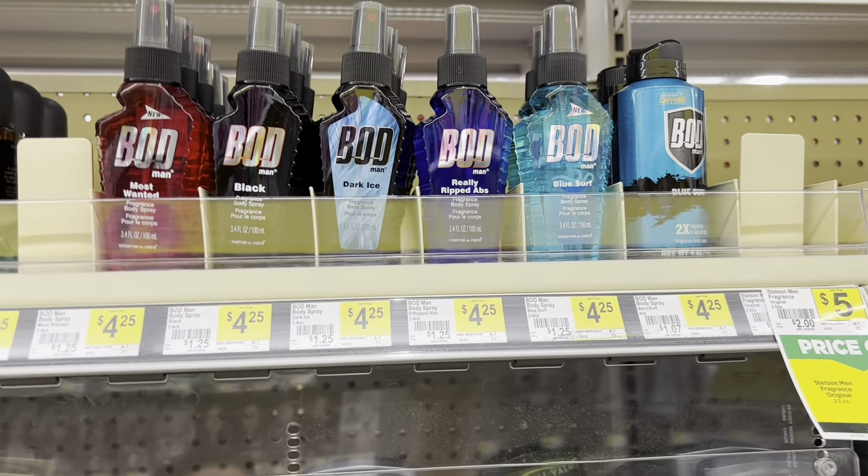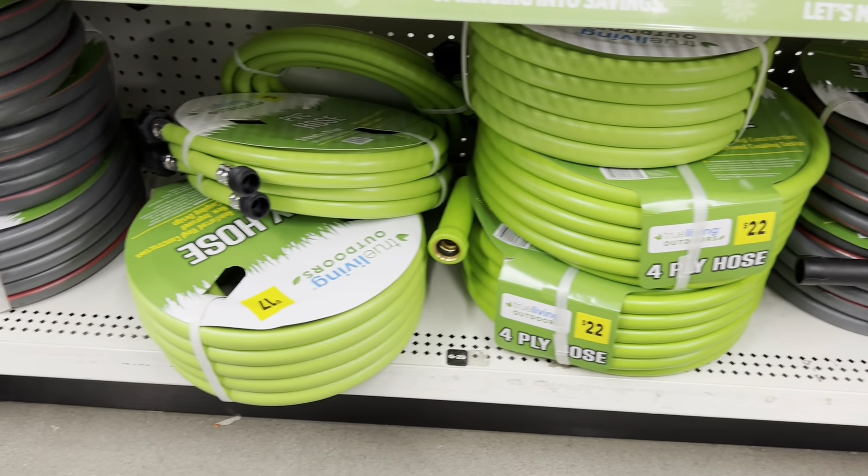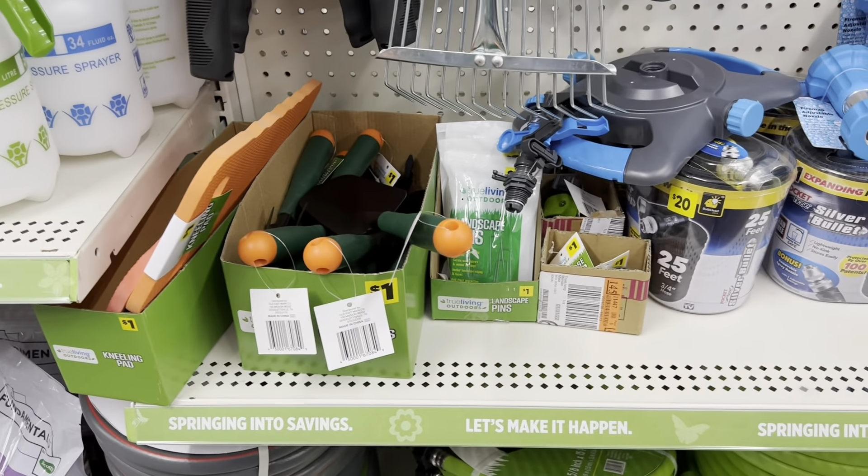Of course they have fragrances as well. My son actually likes the Bod — he usually combines a couple.